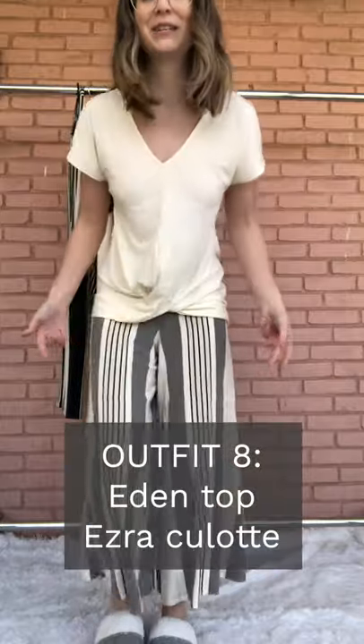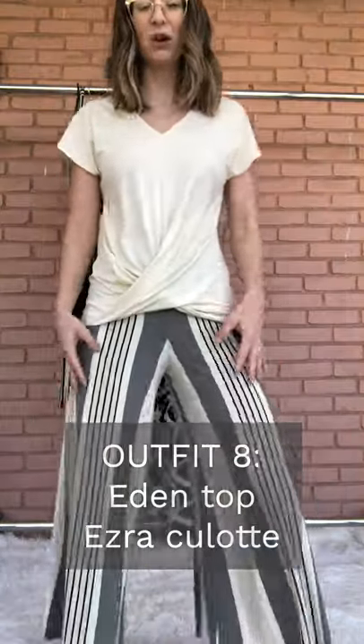Yet another super cozy outfit. I've got the Eden Twisted Hem Top with the Ezra Pant — last spring top with a new spring bottom. I feel so cute in all these outfits, which is a nice change from hoodies and leggings.